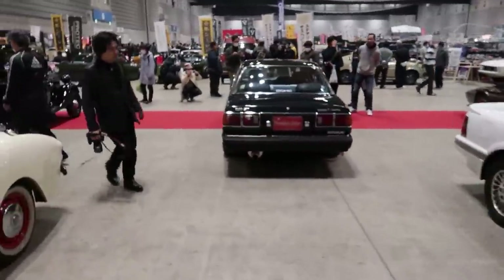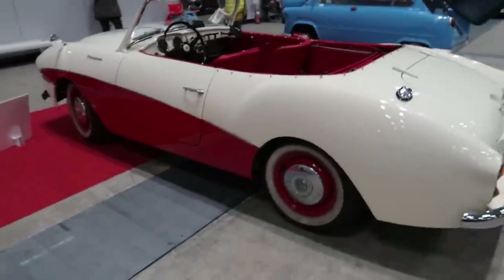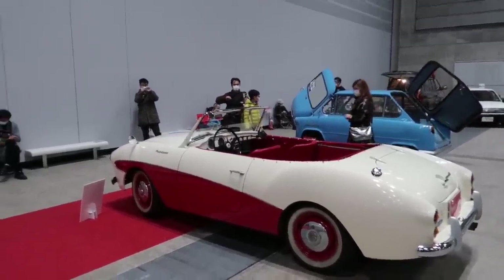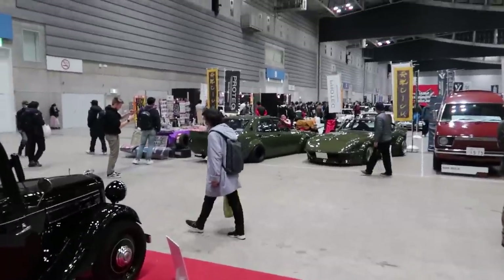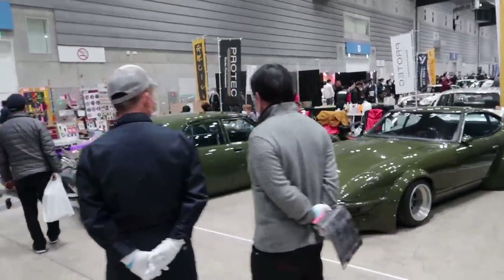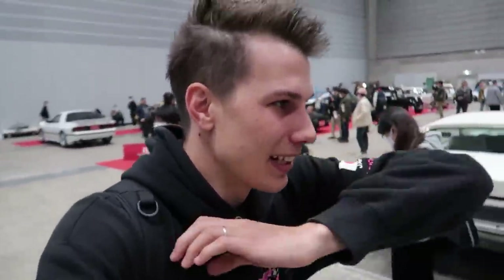Corona. This thing's sick. Original Fairlady — sick. It kind of does look like a 350Z, not going to lie. That's cool. This is sick — the whole army green, I love that. Very nice. Man, there's so much to look at here guys — this is going to be a very long video. So buckle up, don't go anywhere, smash that like button. If you love JDM classics as much as I do, this place is literally like a candy store for grown adults.